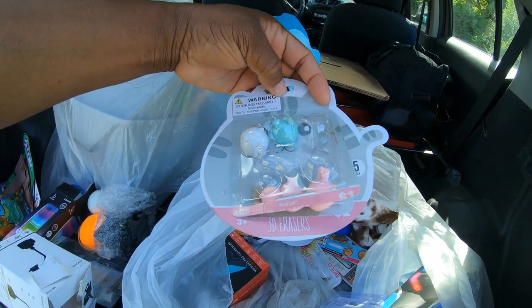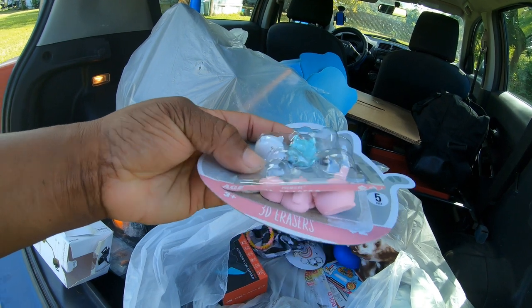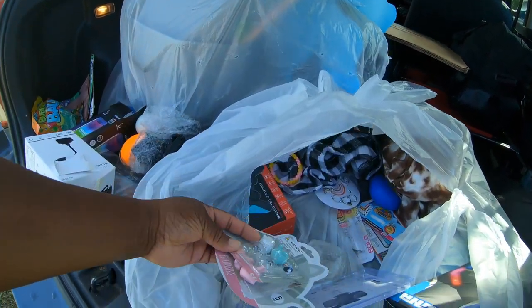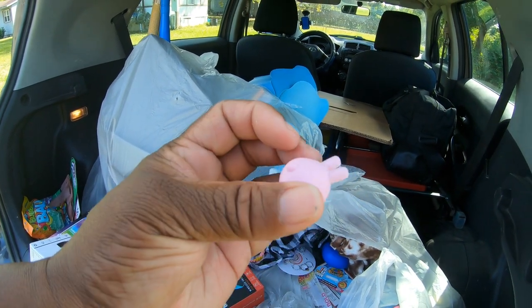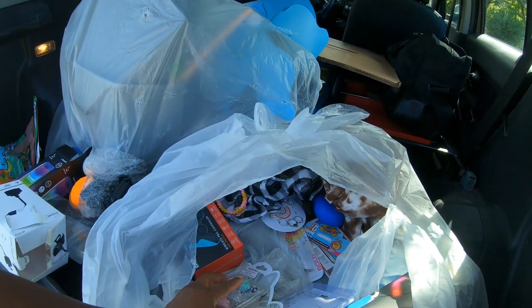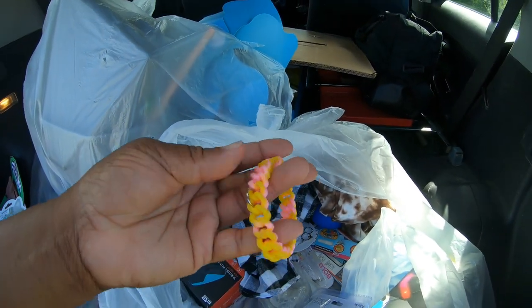We have some 3D erasers - those are cute. Let me show y'all one of these up close. Look, that's a little bunny rabbit. Alright, we have this bracelet.